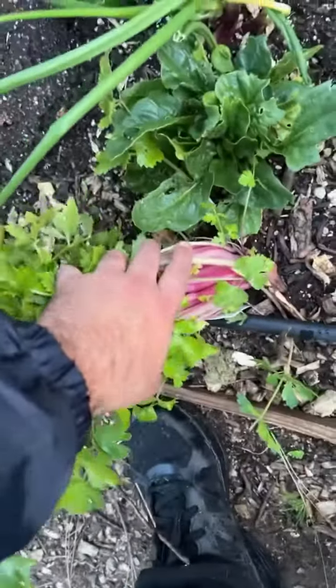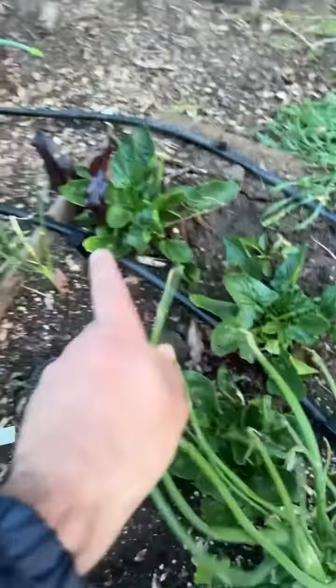And we have our pink celery starting to take off. On this side we have our broccoli, and we have a lot of pink celery this year because I just got really excited — it's my first time growing it. We have some spinach plants too.